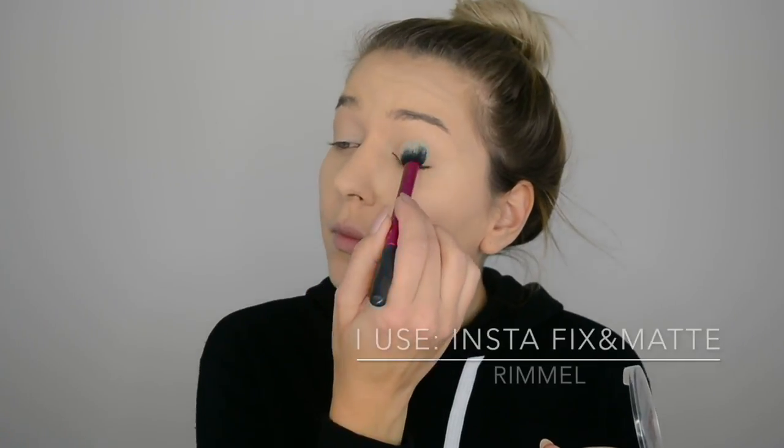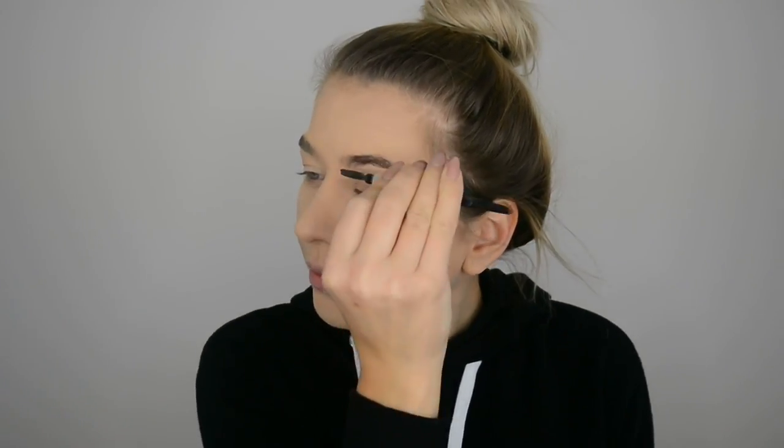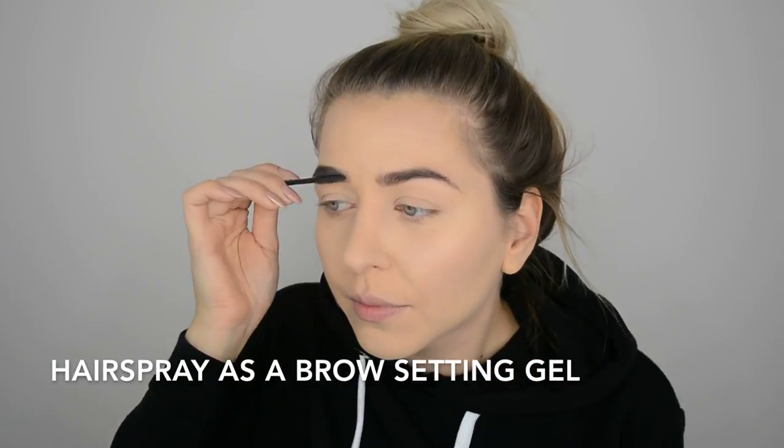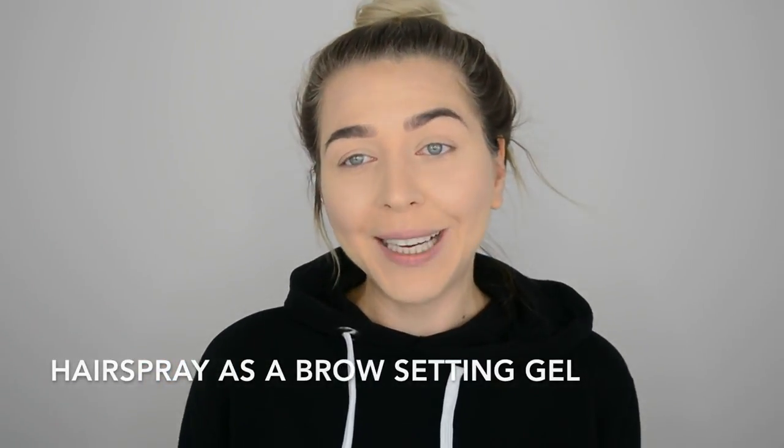Don't forget to set your makeup in place — a light dusting of powder will do, and don't forget your eyelids. For eyebrows, I'm using the Benefit Goof Proof Brow Pencil and lightly filling in my brows. To keep them in place all day, a great tip is to spray your spoolie with hairspray and brush through the brows.